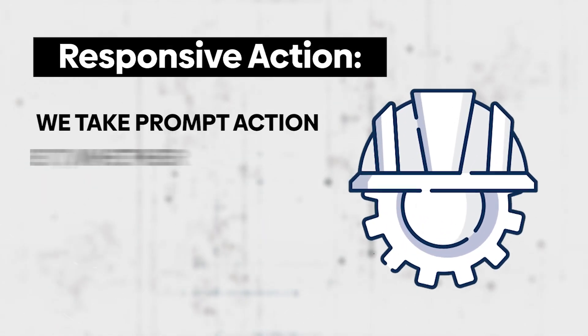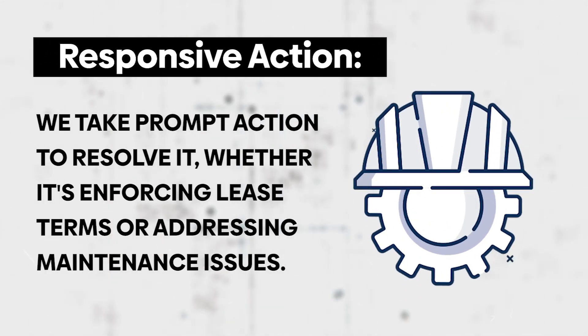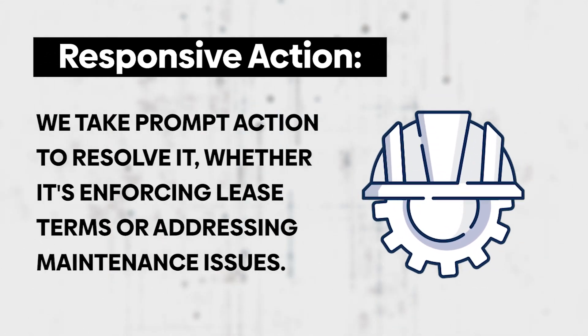And responsive action: if an issue is identified, we take prompt action to resolve it, whether it's enforcing lease terms or addressing maintenance issues.